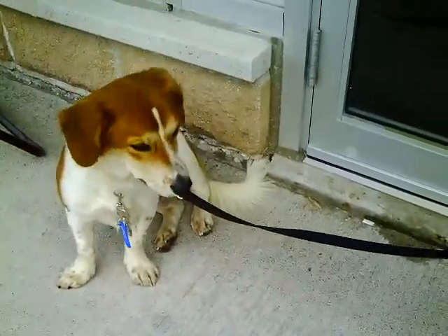Come on Jax, we'll go for a little walk. There we go. Oh, he wants to go back towards the doggies.